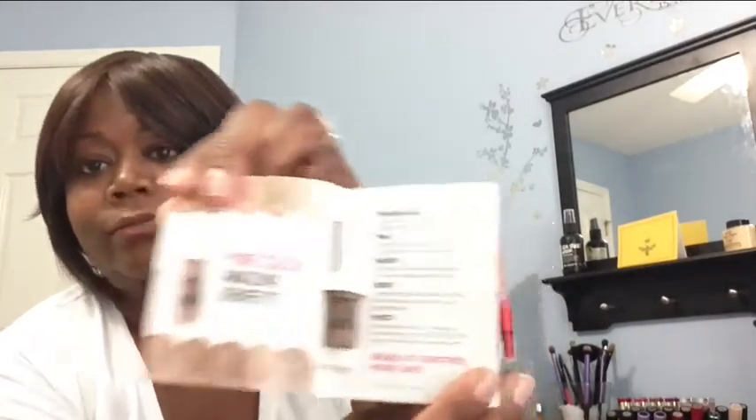Bare Minerals 5-in-1 BB Advanced Performance Cream Eyeshadow, Broad Spectrum SPF 15. Let's see what color we got — oh, I hate to open it. Pure Color, Amazing Benefits. This says Longwear Color — you can prime your eyes with it, brighten, smooth, and protect. It comes in 10 different shades. I don't know what shade I got here, but they're all neutrals. It looks kind of like the color of clay.